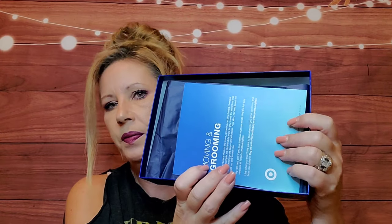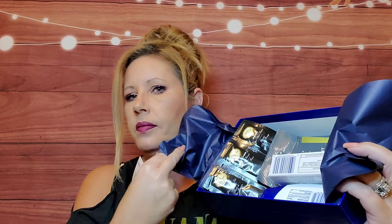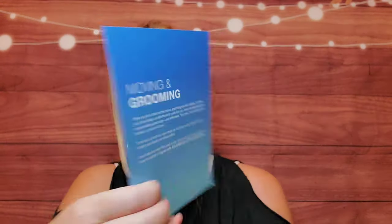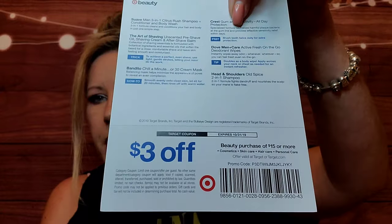Inside you get a card and then some tissue paper. It looks like there's a bunch of goodies in there! The card says 'Moving and Grooving Itchy Nose,' and then on the back is a three-dollar-off coupon.